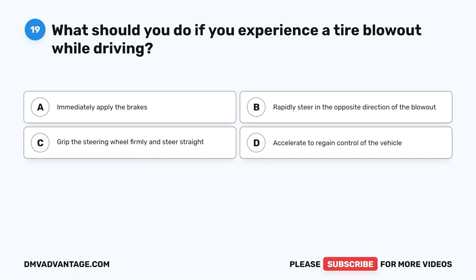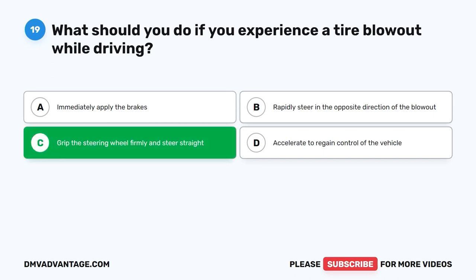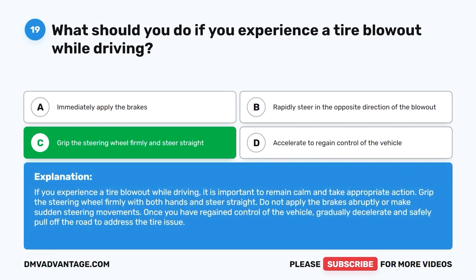Question nineteen: What should you do if you experience a tire blowout while driving? A. Immediately apply the brakes. B. Rapidly steer in the opposite direction of the blowout. C. Grip the steering wheel firmly and steer straight. D. Accelerate to regain control. The correct answer is C. Remain calm, grip the steering wheel firmly with both hands, and steer straight. Do not apply the brakes abruptly or make sudden steering movements. Once you have regained control, gradually decelerate and safely pull off the road to address the tire issue.